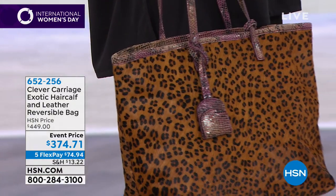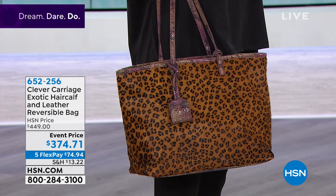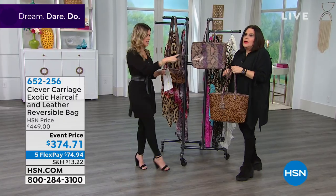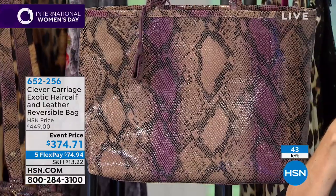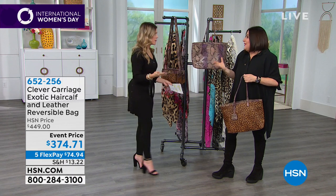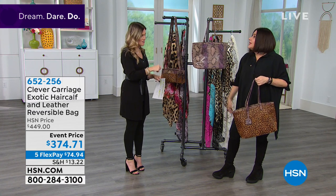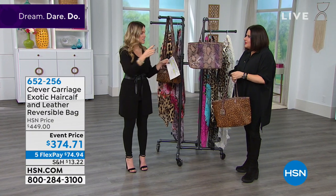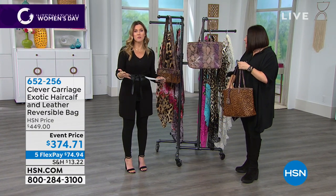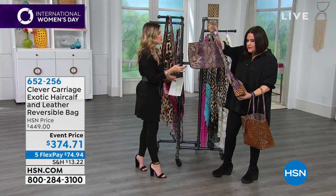You get the luxuriousness of the leopard calf hair on one side — it always goes with everything, always fashionable and seasonless — and then this incredible snakeskin on the other. You're not choosing, you're getting both. All genuine materials. We only have 43 of these bags. We're taking $75 off today, which is phenomenal for these collector's items. You can break up your payments into interest-free installments to get it home for under $75.